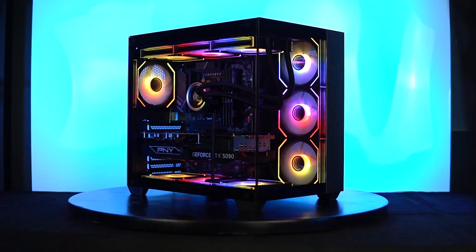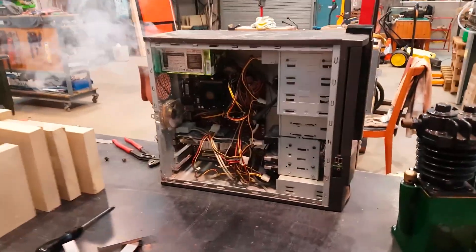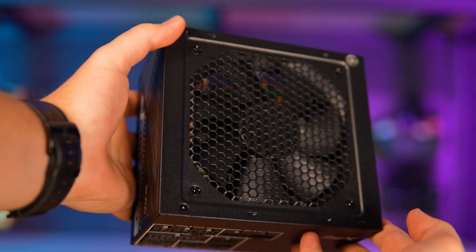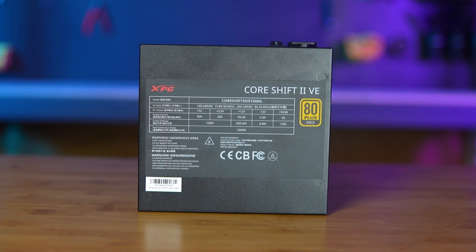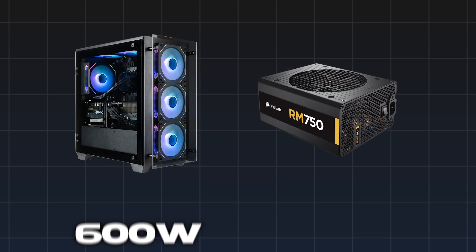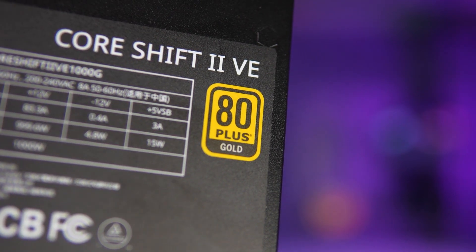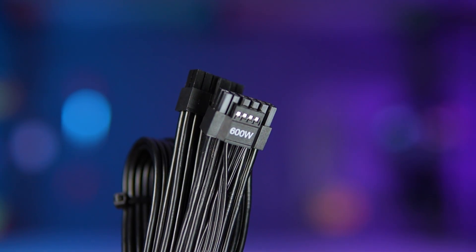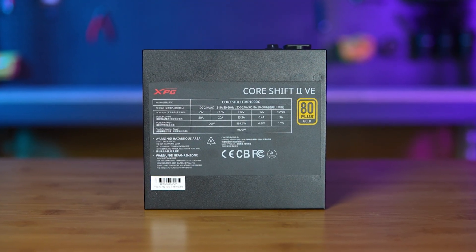The power supply, or PSU, sends electricity to every part of your computer. It's the heart of your system, keeping everything powered and stable. A poor quality power supply can cause crashes or even damage components, so it's important to get a reliable one. Choose enough wattage — add up your parts' power needs and add an extra 20% for safety. For example, if your build uses 600W, get a 750W PSU. Look for an 80 Plus Gold rating or higher for efficiency and low heat. The new ATX 3.1 standard supports modern GPUs with 16-pin connectors. For a cleaner build, fully modular power supplies let you remove unused cables. Stick to trusted brands like Corsair.